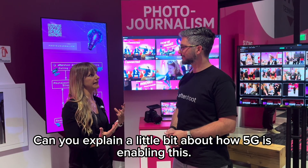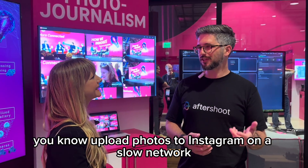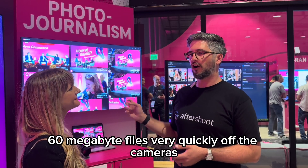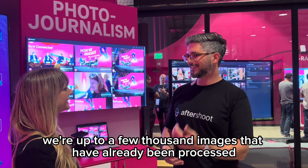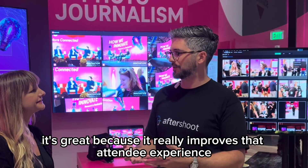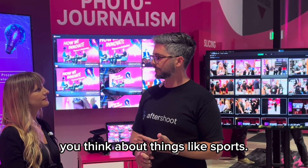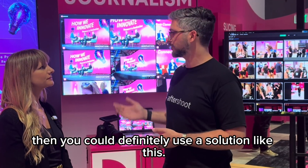Can you explain a little bit about how 5G is enabling this? So if you've ever tried to upload photos to Instagram on a slow network, you know that's really hard to do even at that small file size. What the 5G is enabling us to do is to take these 50-60 megabyte files very quickly off the cameras and bring them into AfterShoot to do the culling and editing. We're up to a few thousand images already processed today and uploaded to that gallery for attendees here. For events like this it's great, but also think about sports — any time you need to get images moved quickly without sacrificing quality, you could definitely use a solution like this.